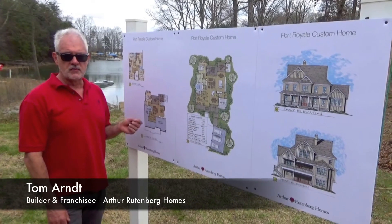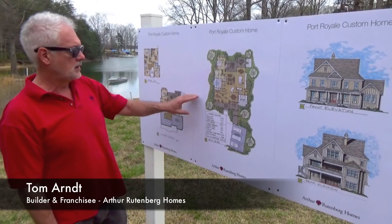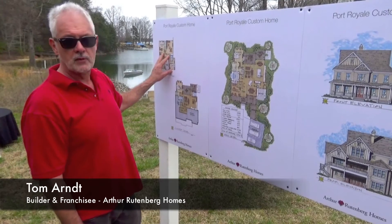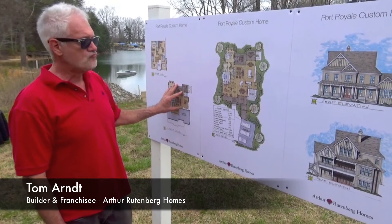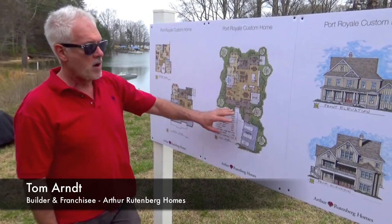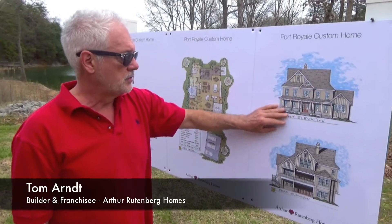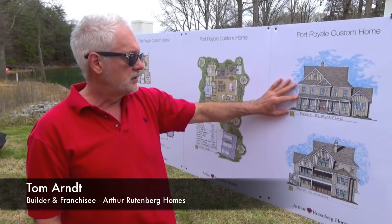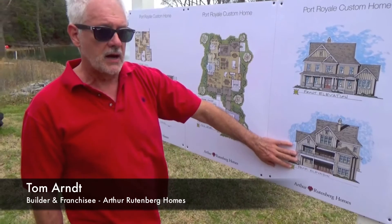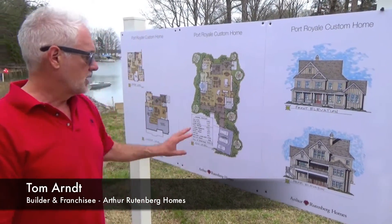This is the home we designed specifically for the site. It's a three-story home — you can see the main level, a lower basement level, and then an upper level. It's a four-bedroom home with wonderful views of the lake towards the rear. Over here is the front and rear elevation of the home. You can see it's kind of a low country style — it has a lake and ocean theme to it — as well as a really beautiful back side of the house that will be visible from the water.